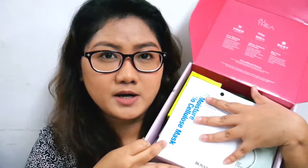Once they release it, makikita mo na agad kung anong items yung nasa box, and they have everything on their website already — product list, descriptions, everything that you need to know. So you can make a smart decision whether you like to get that box or maybe wait for another box. Now let's move on to the unboxing and review of the products.